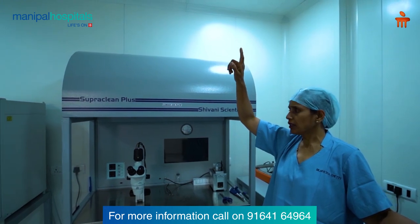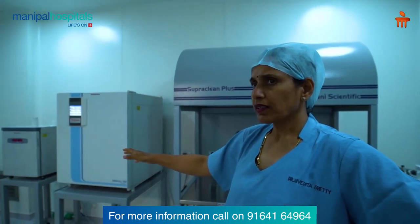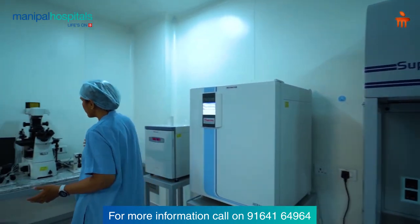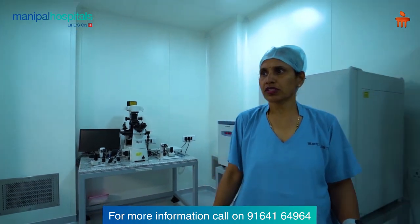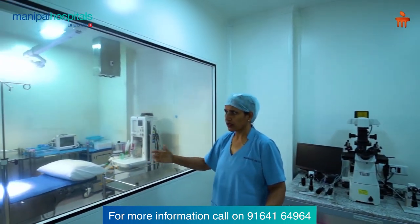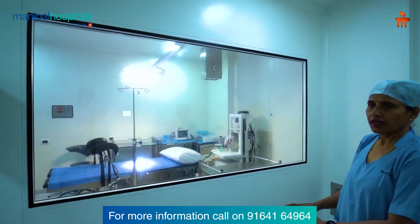We have a modular lab with a separate air handling unit. This is a laminar flow station with a stereo microscope where the follicle fluid is examined. We have incubators and a micro-manipulator here. Everything is taken good care of. The table here is very stable and helps in maintaining ease of procedure. The glass pane ensures the embryology team is constantly in communication with us.